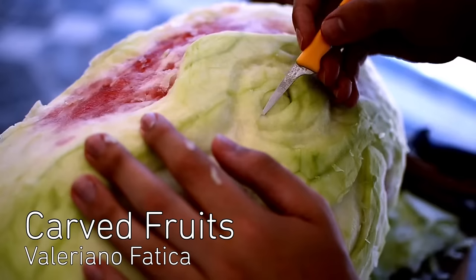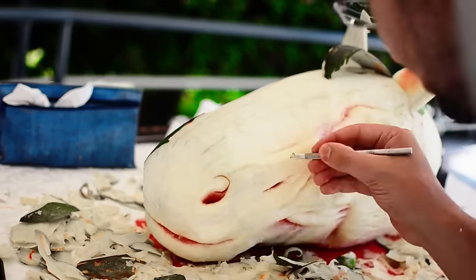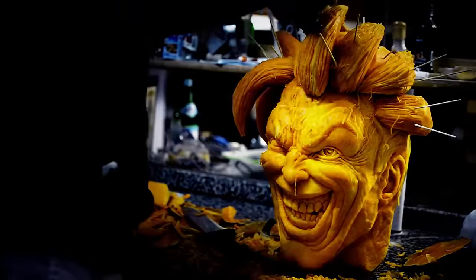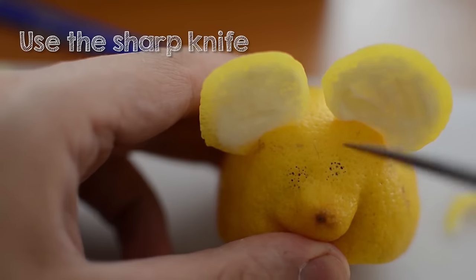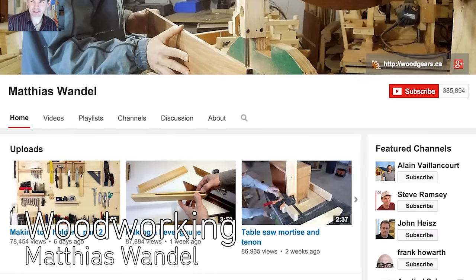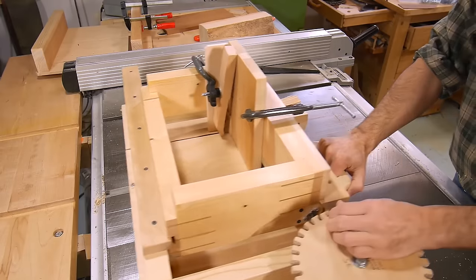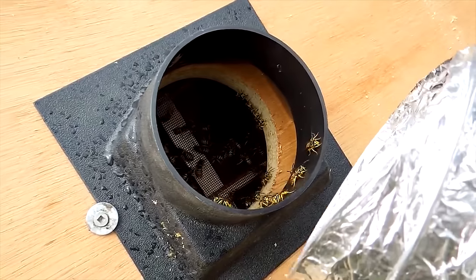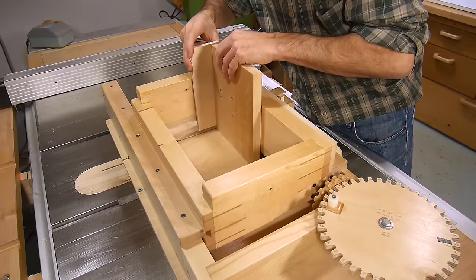Build It! Valeriano Fatica carves fruits and vegetables on his YouTube channel Ortolano Production. Using a variety of knives and scrapers, he turns watermelons into unicorns, pumpkins into the Joker, and even uploads tutorials for budding fruit carvers, like how to turn a lemon into a mouse. Matthias Wandel is a prolific builder with a remarkable YouTube channel focused on woodworking. His videos pair with detailed explanations on his website, so you'll be building tiny boxes, a wasp sucking machine, or even a wooden combination lock in no time. This guy is the definition of build it.